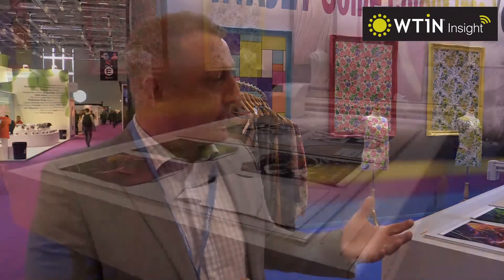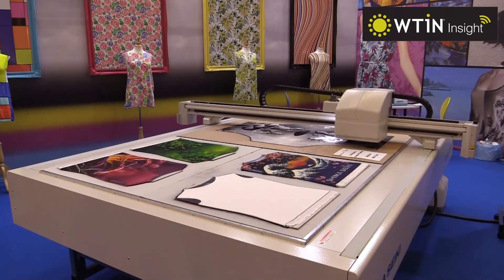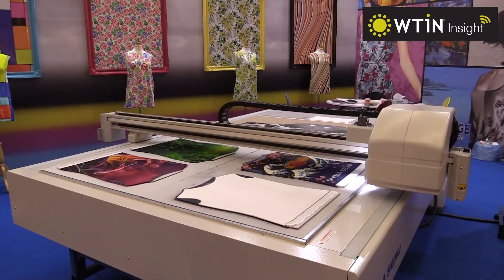This year in particular there's been a bigger push on textile printing and of course we have to be included in that. The machine itself is quite unique in what it does in a particular area that it prints in, so we have to be part of this organisation.